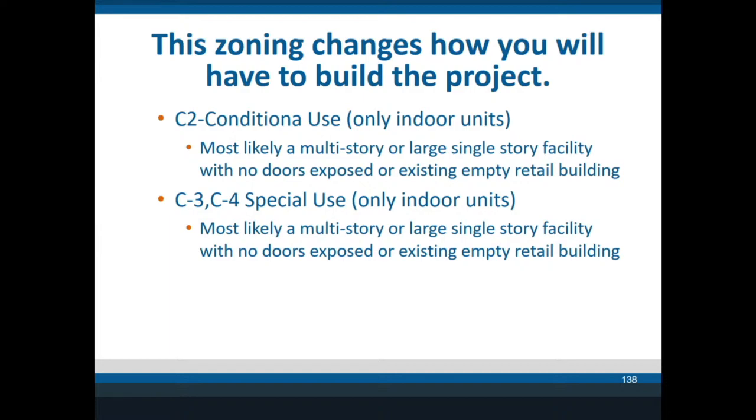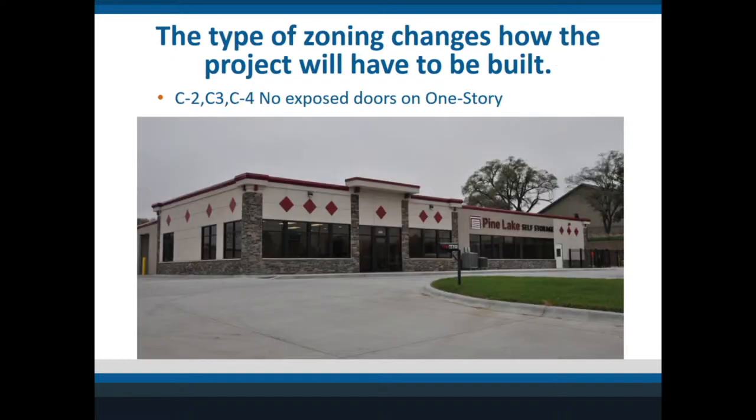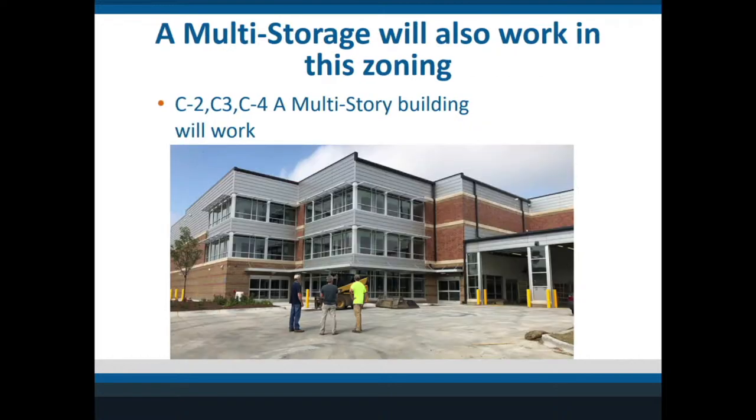In C2 zoning you'd likely need large, fancy-looking buildings that don't even look like mini storage — either one-story or multi-story. Here's a one-story example in that type of use group that doesn't really look like self-storage, and here's a multi-story with fanciness on the outside that allows you to be in those zones.